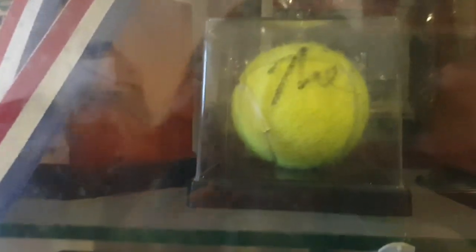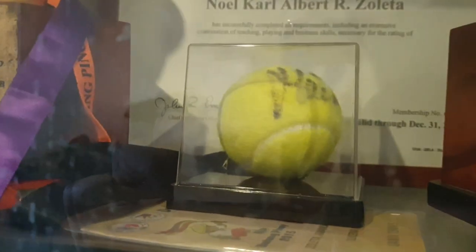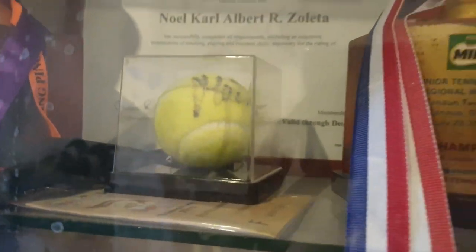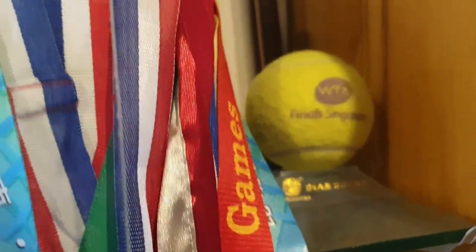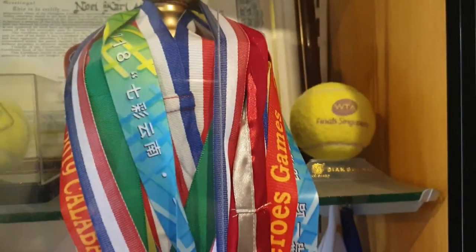I'll also show you this — a signed ball from Simona Halep, and this one from Anna Ivanovic, and this one by Martina Hingis. I also won a signed cap from Hingis and she signed it. And this is a practice ball that Lucy Safarova gave to me, but it doesn't have a signature.